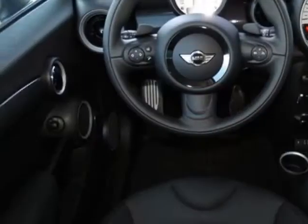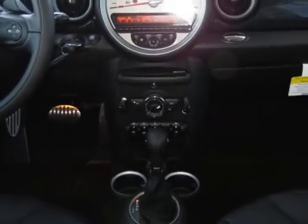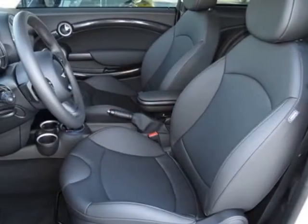This vehicle gets an estimated 26 miles per gallon in the city and an estimated 35 on the highway. This Cooper Hardtop boasts a 1.6 liter engine.